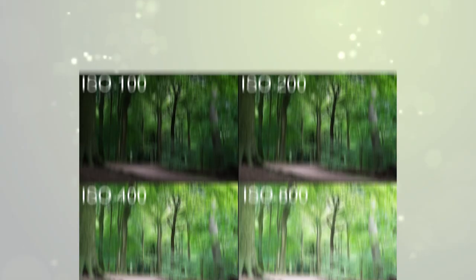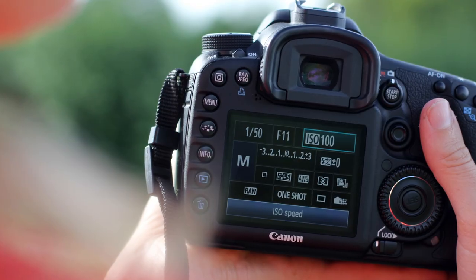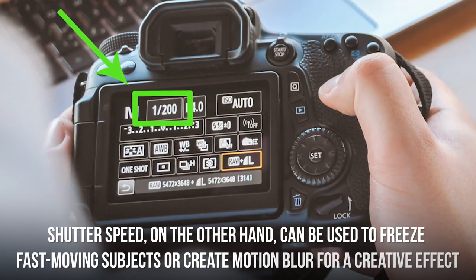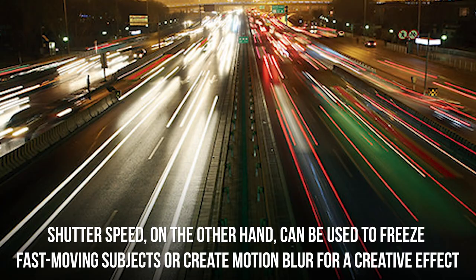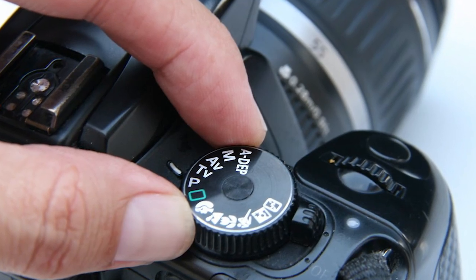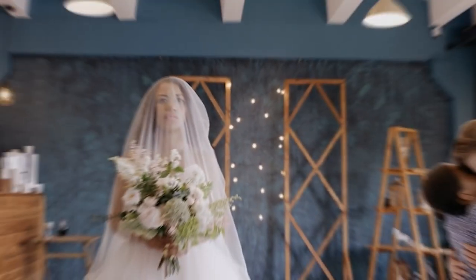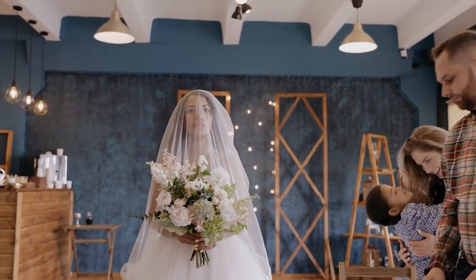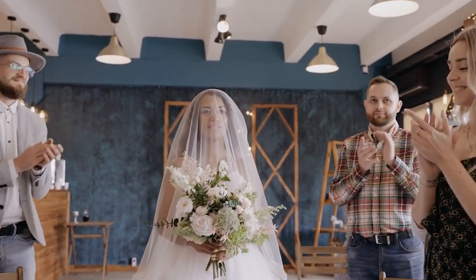Take the time to experiment with each setting and understand how they affect your photos. For example, a higher ISO can help you take photos in low-light situations, but it can also increase noise and grain. Shutter speed can be used to freeze fast-moving subjects or create motion blur for a creative effect. Having a solid understanding of your camera will help you make decisions in the moment and be more present, resulting in better photos.